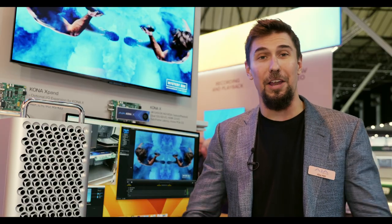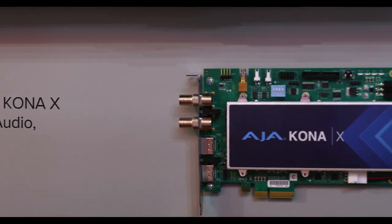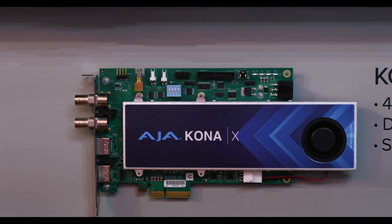The Kona X is our latest Kona card, our long-running line of Kona cards that everyone knows and loves. This is the fastest Kona card we've ever made. Its main feature is its speed. Its latency is less than a frame. We capture line-by-line with the Kona X. It has 12G SDI input and output and HDMI 2.0 input and output. It's ISO 6061 certified. It is the fastest, most robust board AJA has ever built.